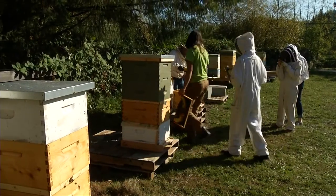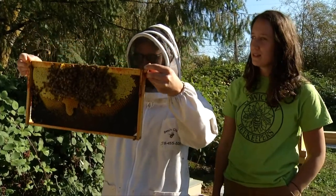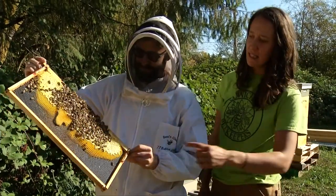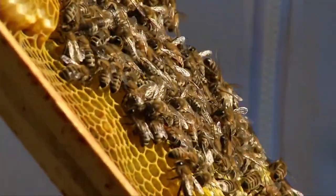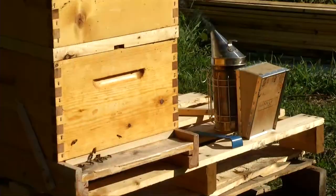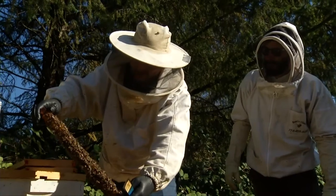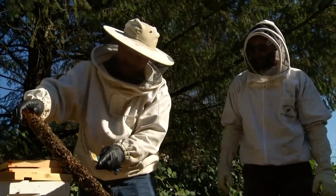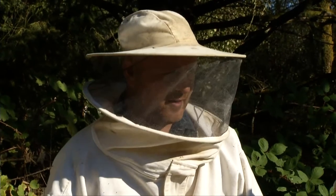Over the past few decades, beekeepers have been noticing their honeybee populations have been dying off at increasingly rapid rates. Many species of bees have been added to the endangered list in a variety of countries, including Canada. Which is why the Cowichan Beekeepers Club are trying innovative and creative ways to educate the public about bee health — through hosting workshops and educating people about what honeybees are as a species and what different troubles they're facing these days.